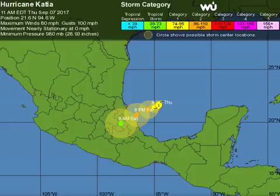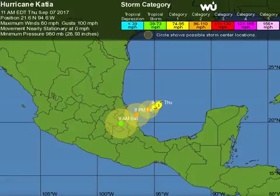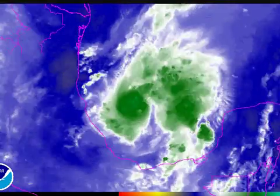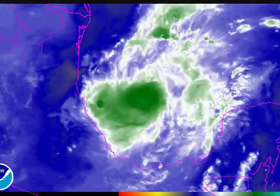Finally, our other hurricane in the Gulf of Mexico — Hurricane Katia — was at 21.6 north, 94.6 west, still stationary, not moving at all, with 80-mile-per-hour winds. It's a Category 1, but it is anticipated to take a track southwest into the coastline of Mexico. We have hurricane warnings for the coastline of Mexico south of Tampico and north of Veracruz with the expectation of hurricane-force winds. Katia is a small hurricane on satellite, but it is forecast to intensify.